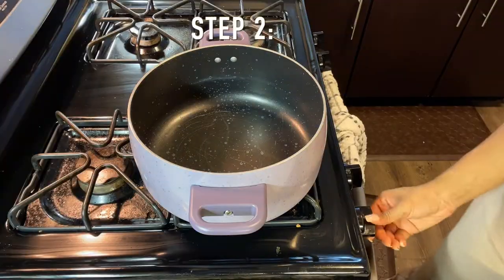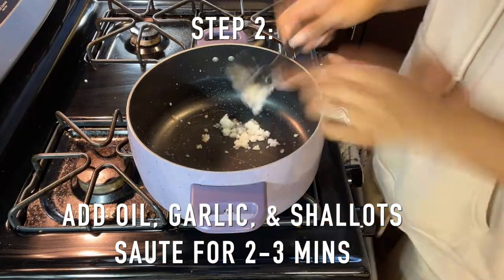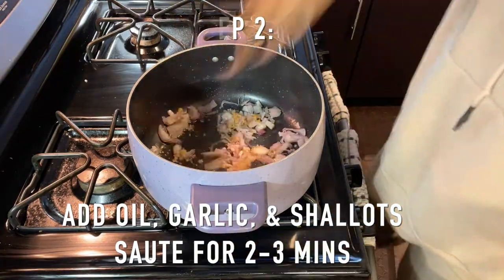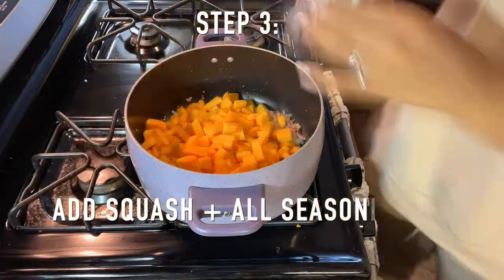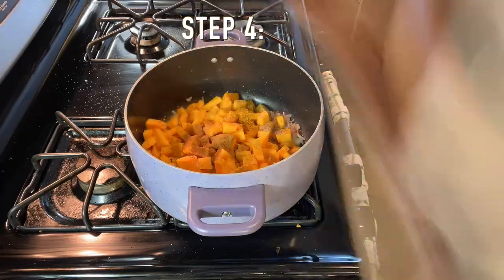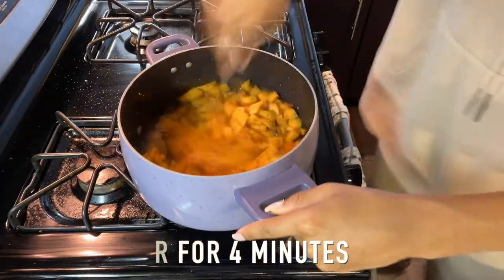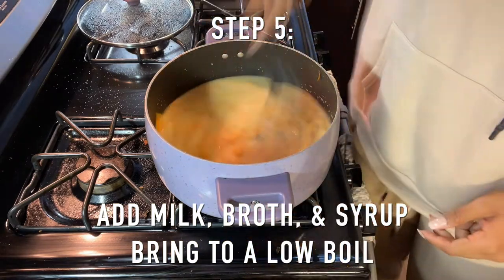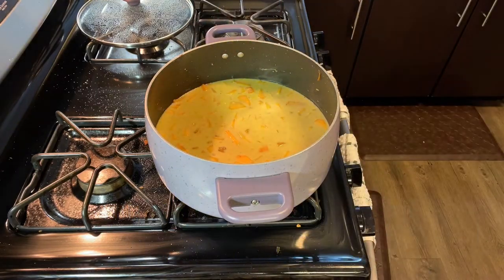Step two, you want to heat a large pot over medium heat. You're going to add your oil, your shallots, and your garlic, and then sauté those for about two minutes. Step three, you are going to add your squash and every seasoning that I listed into your pot. Step four, you are going to stir that all around to coat everything, then cover your pot and leave it to cook for about four minutes. Step five, we're going to add our milk, our broth, our syrup, and then bring the pot to a low boil on medium heat.